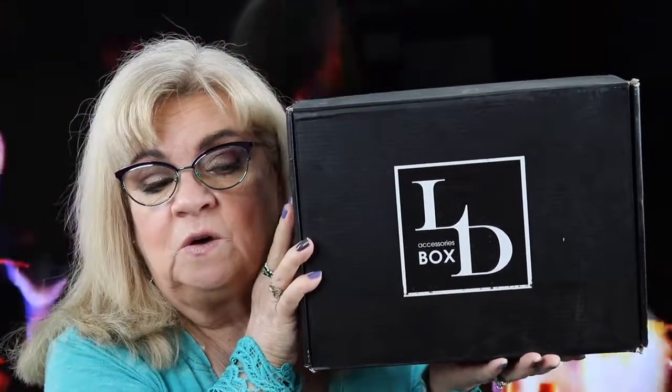Hi everyone, welcome to my channel. This is Janice, and if you're new here, hi. Today I'm going to do an unboxing — it's going to be my monthly accessories box. It's by Luxury Divas and I really enjoy this one. So if you want to see what's in this box, just keep watching.